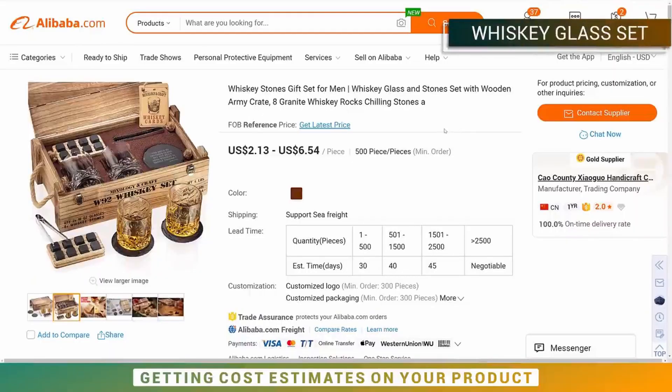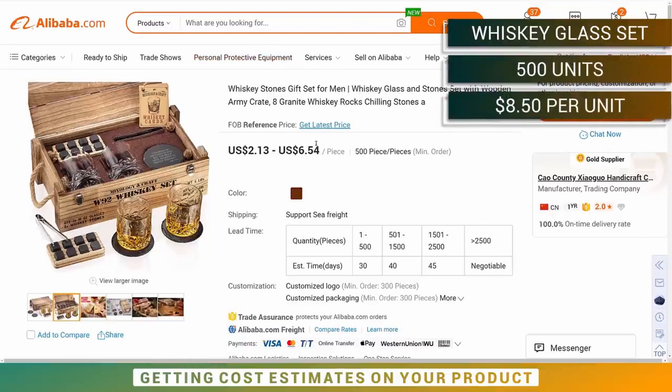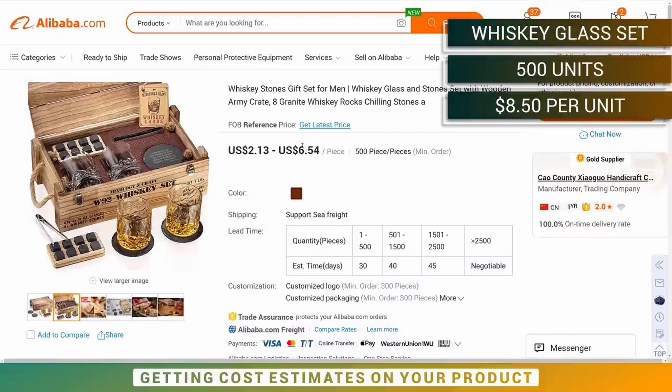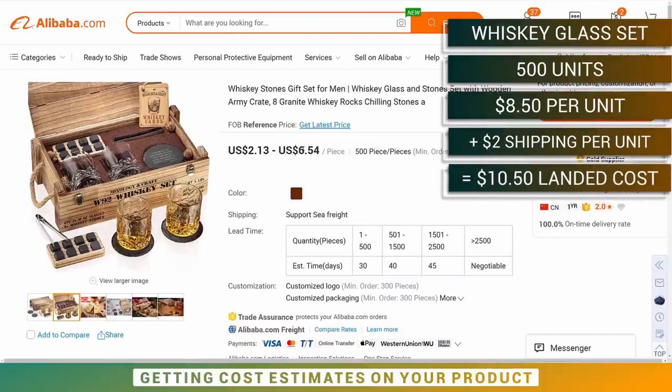For the whiskey glass set, we found a very similar offering on Alibaba. The price range shown is $2.13 to $6.54 for a minimum order of 500 pieces. If you do the minimum order it's going to be higher; if you order more it comes down. Since we want to customize and improve this product quite a lot, I'm putting this at $8.50 per unit. Adding $2 per unit shipping, we're looking at a $10.50 landed cost.